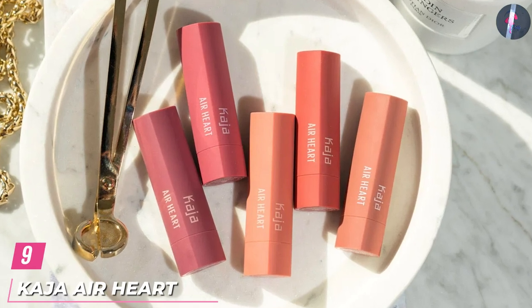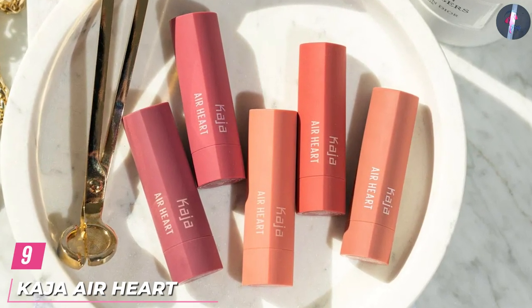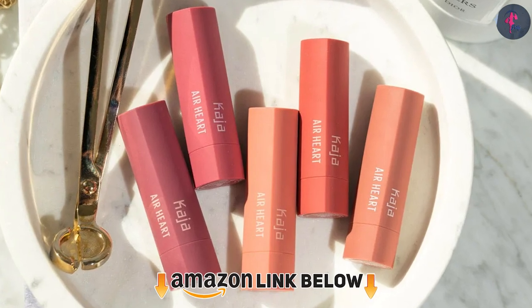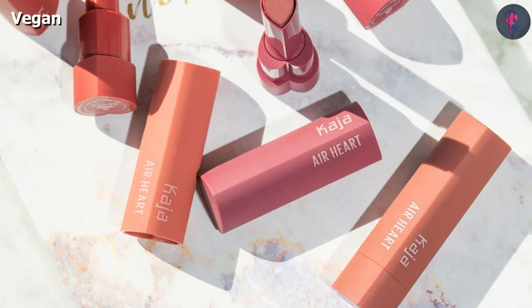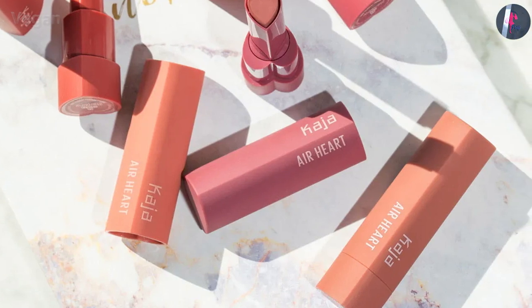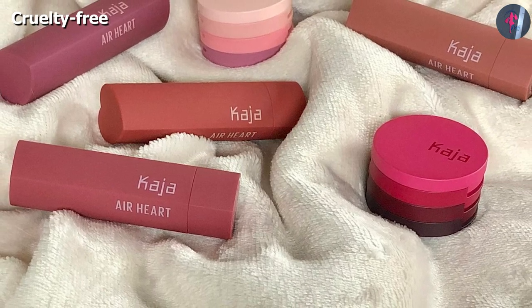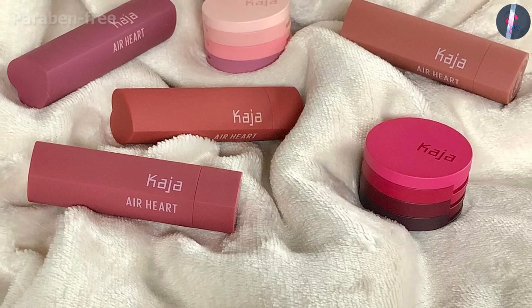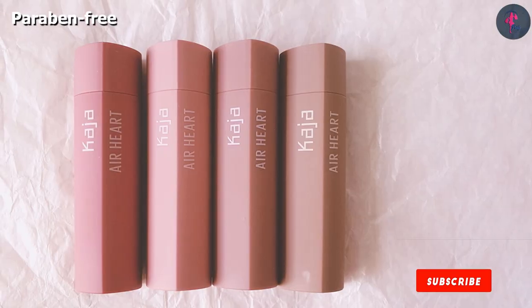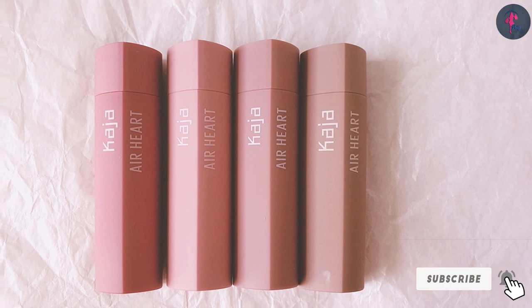Next at number 9 we have Kaja Air Hard Lipstick. This lightweight, natural finish lipstick is hard shaped and has an air light, cushiony formula that delivers highly saturated color. This vegan pink lipstick is infused with rose extract that hydrates and nourishes the lips. All you need to do is glide the hard shape point-a-tip along the edge of your lip contour and line them, and then fill in the color. This long-lasting pink lipstick will stay in place for hours, and this beautiful pink lipstick packed with Korean innovation is ideal for all skin types and skin tones.